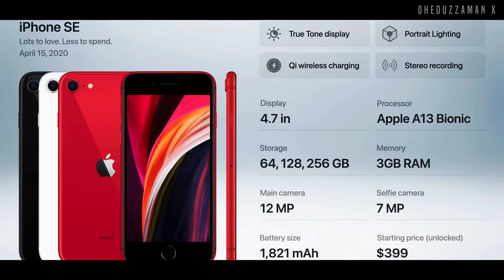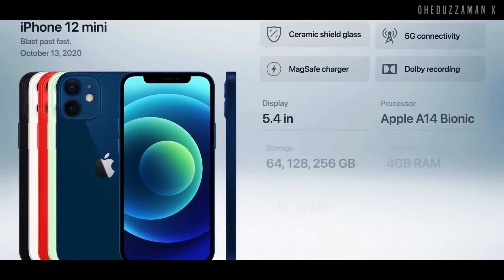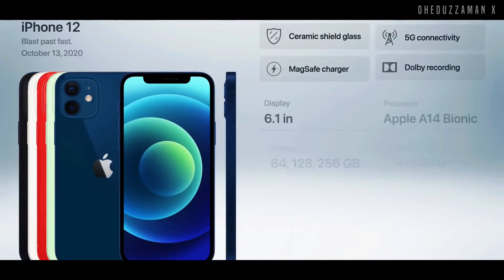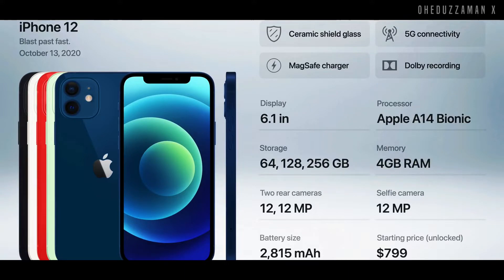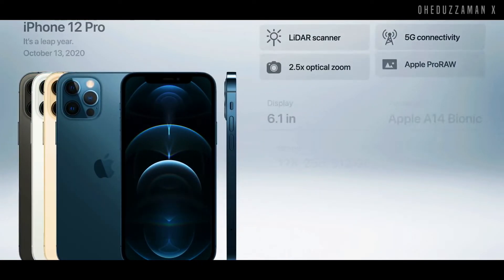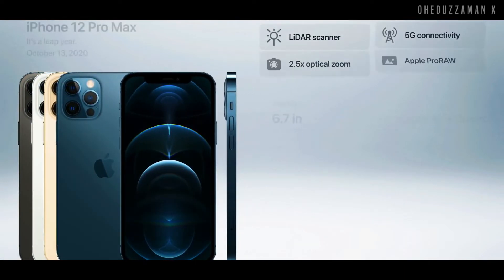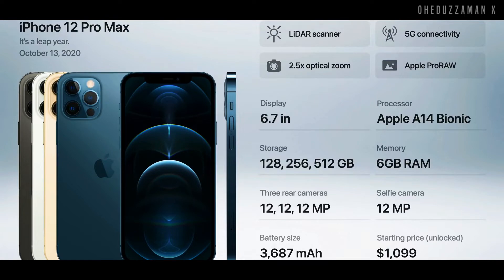In 2020, they introduced the iPhone SE second generation with a slightly upgraded chipset but the same body as the iPhone 8. The iPhone 12 mini also came in 2020, similar to the iPhone 12 but with a smaller display and smaller battery. The iPhone 12 features a 6.1 inch display, higher chipset, improved camera, and Ceramic Shield. The iPhone 12 Pro introduced a LiDAR scanner on the back and improved camera with a 6.1 inch display — the first time the Pro came in 6.1 inch. And the Pro Max is 6.7 inch. All 12 series were introduced in 2020.